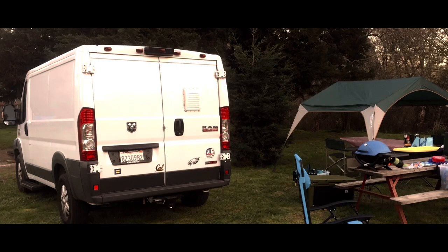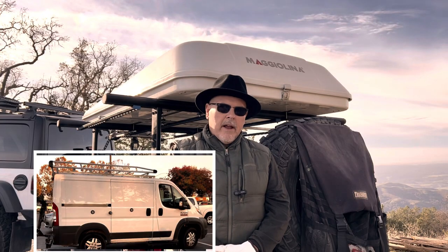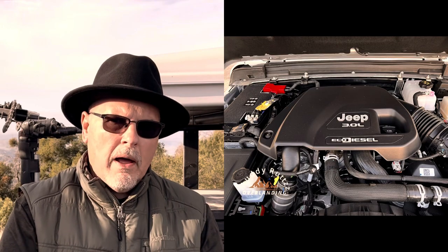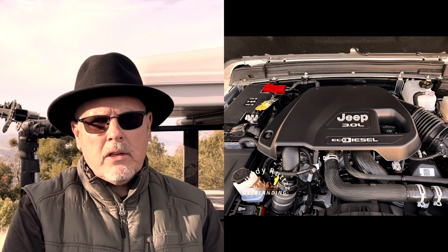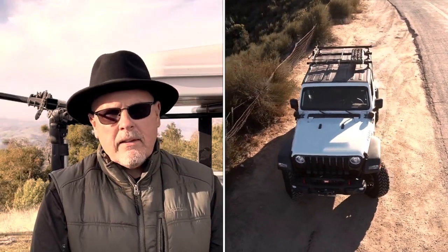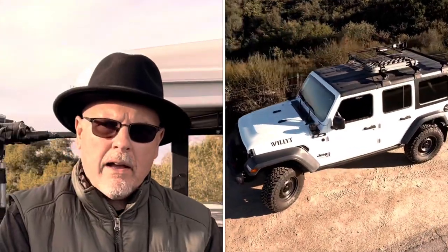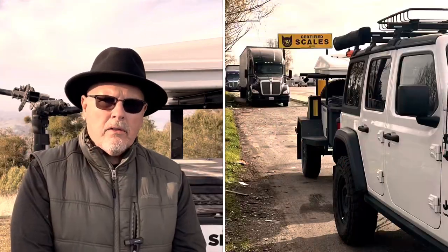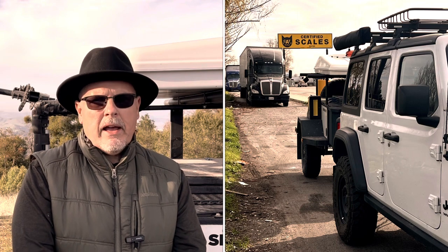Prior to getting our Jeep, we camped in a semi-modified diesel Promaster van, and in that van I had no problem carrying all the gear I wanted. The van was great, but as we became more adventurous and wanted to go more places off the beaten path, we realized the van wasn't going to get us to places requiring rough terrain — and that's when we decided to buy the Jeep. We bought a Jeep Wrangler Willys EcoDiesel. The diesel option added three to four hundred pounds. I also added steel bumpers, a winch, a tailgate table, a metal tray, a roof rack, and removed the back seat — saving about a hundred pounds. We were still using our ground tent at this point.